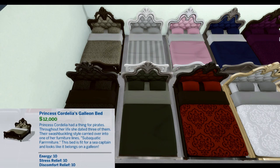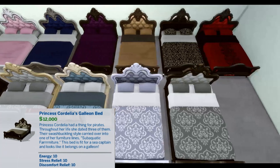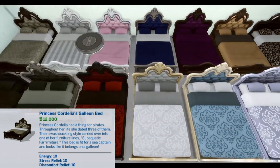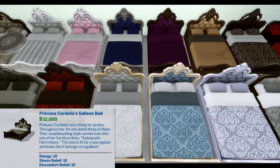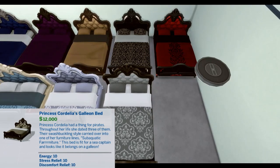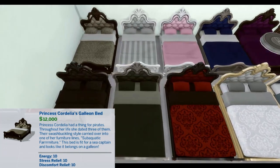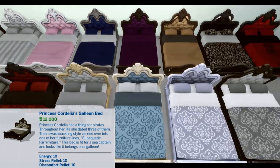Princess Cordelia's Galleon Bed. Princess Cordelia had a thing for pirates. Throughout her life, she dated three of them. Their swashbuckling style carried over into one of her furniture lines — sub-aquatic furniture. This bed is fit for a sea captain and looks like it belongs on a galleon. Energy 10, Stress Relief 10, Discomfort Relief 10.